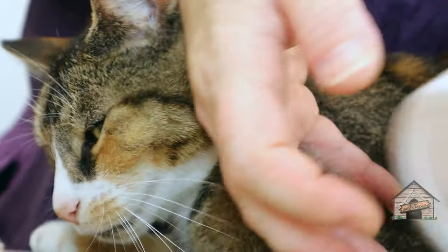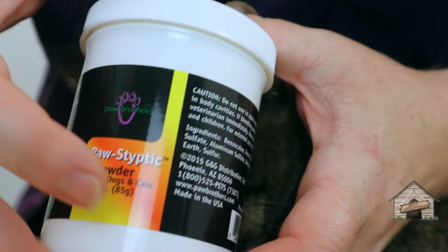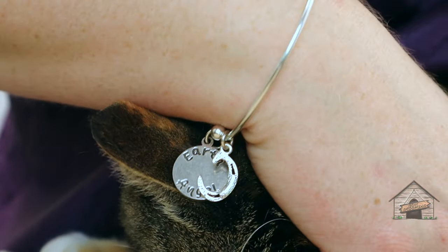In case you cut too short and you see a little blood, you want to keep styptic powder around. And if you don't have styptic powder, you can use cornstarch.